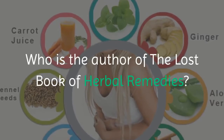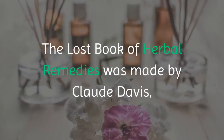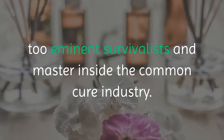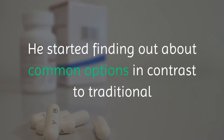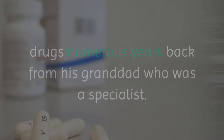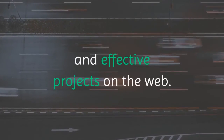Who is the author of The Lost Book of Herbal Remedies? The Lost Book of Herbal Remedies was created by Claude Davis, a renowned survivalist and expert within the natural remedies industry. He began learning about natural alternatives to conventional medicine many years ago from his grandfather, who was a doctor. Claude has also published several survivalist guides and successful programs online.